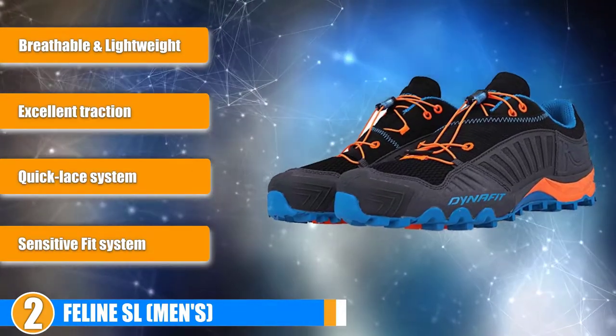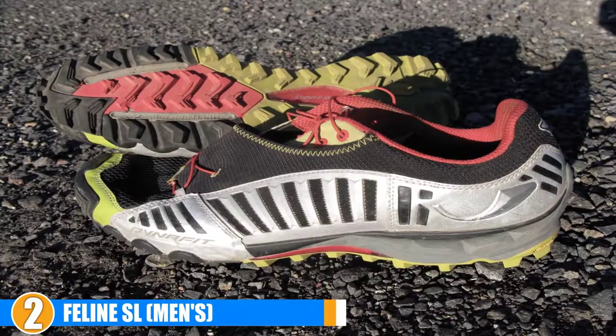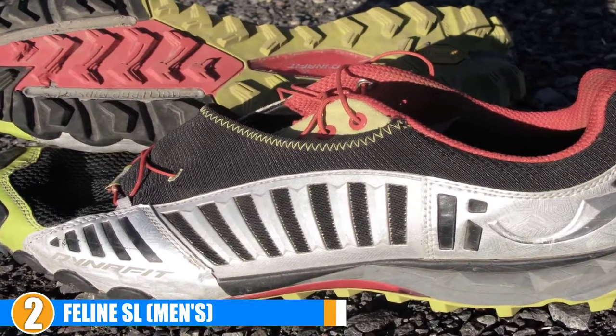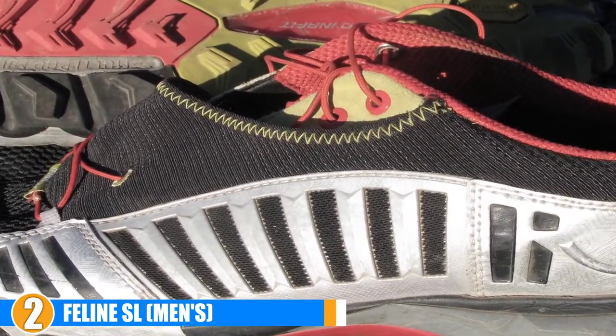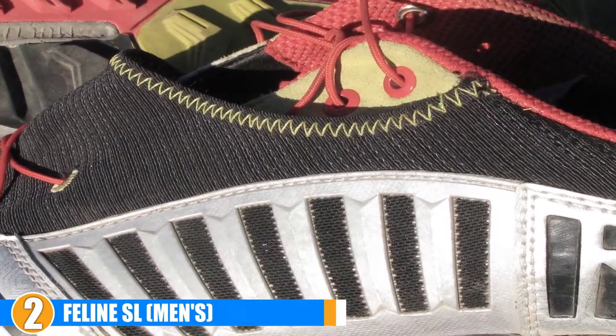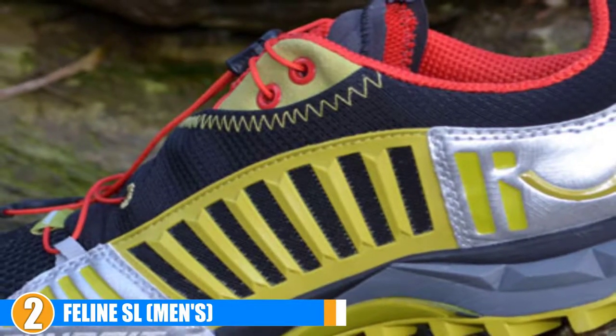Comfort: The Dynafit Feline SL contains a multi-pad midsole that easily adapts to any kind of terrain. The Sensitive Fit System ensures that you receive a precise snug fit while maintaining flexibility and natural movement. The light footbed with memory foam provides the perfect amount of cushioning and conforms to your foot for a customized fit. The Feline SL is incredibly breathable and lightweight, making it the perfect choice for hot weather.